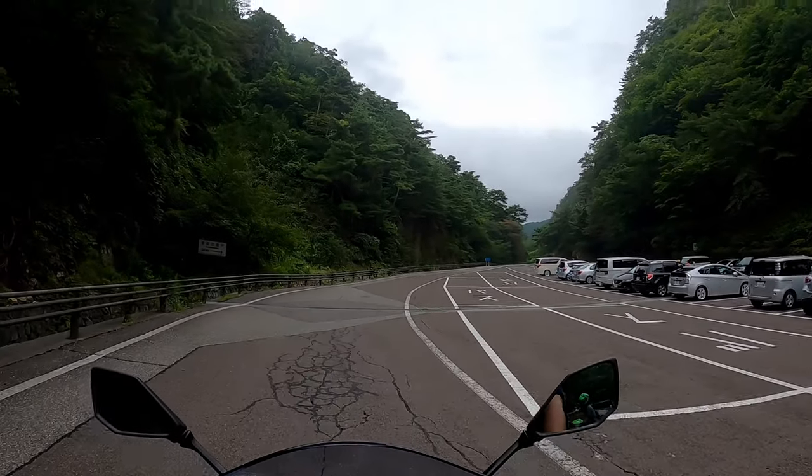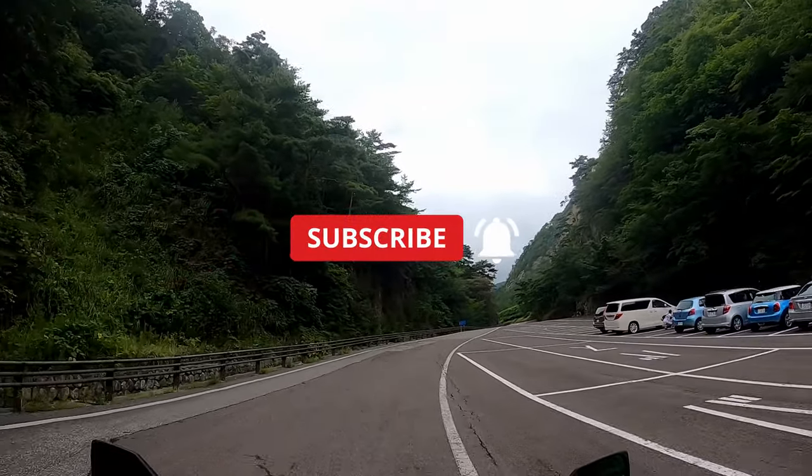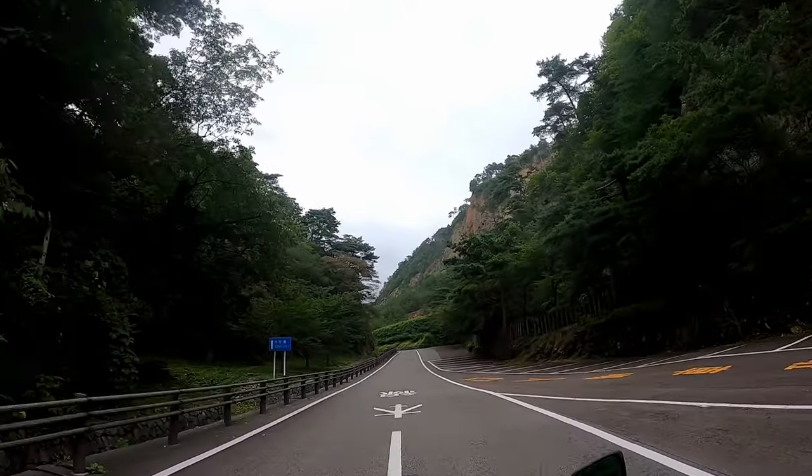I hope you enjoyed this video. If you liked it, please subscribe to my channel, and don't forget to like, comment, and share. I'll see you again in my next video. Bye!